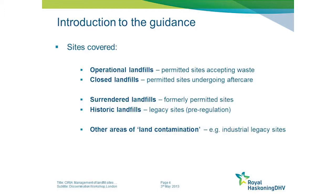The second group of sites is old landfills: surrendered landfills or historic landfills. As mentioned, many of the historic landfills actually predate environmental regulation, so they store up old legacies from previous times.